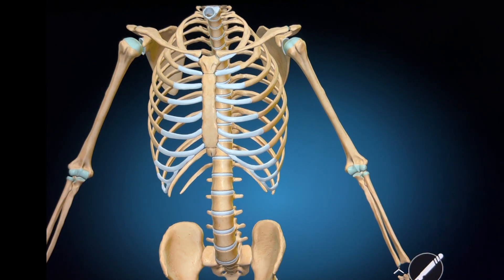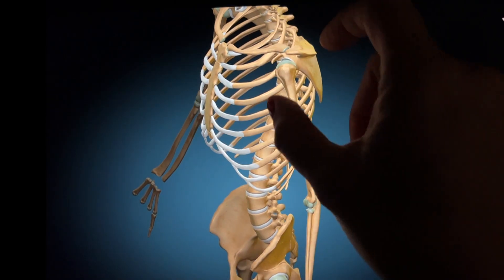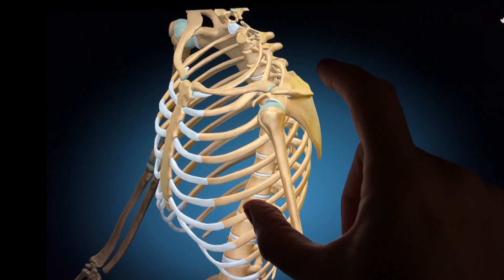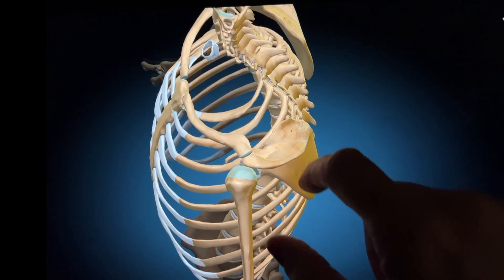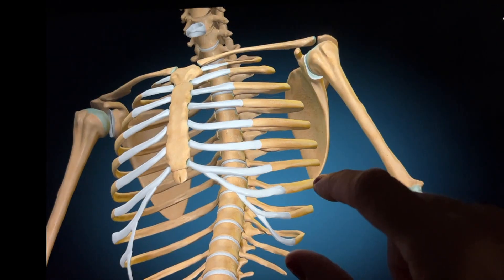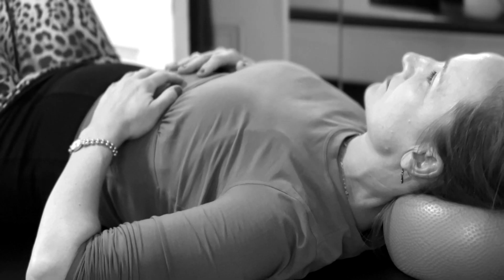The next group of vertebrae in the thoracic spine support the bones of the shoulder girdle and the bones of the ribs. Rib bones form a cage that protects the soft tissues of the heart and lungs. The ribs are loosely joined to the breastbone in a way that allows the entire structure to move with breathing.